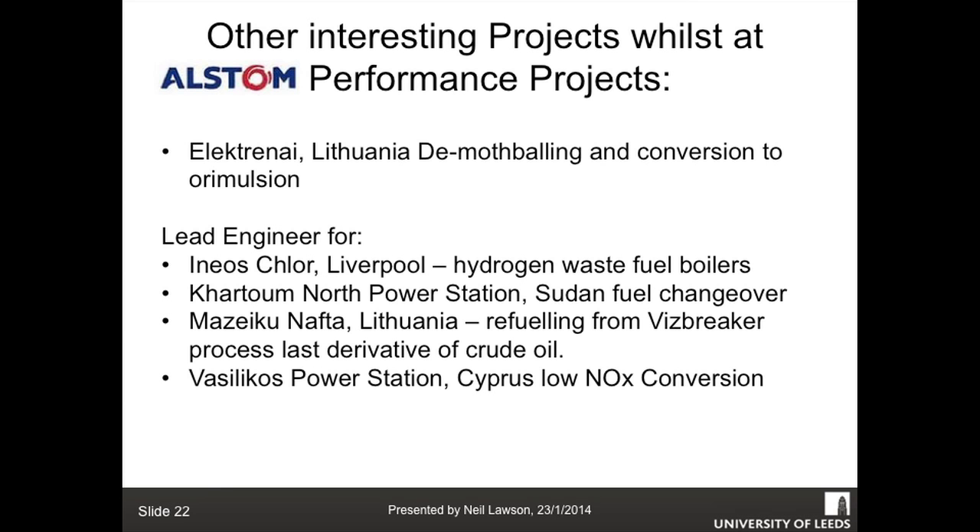Some other interesting projects I worked on, going back to using waste fuels. For a university in electronic Lithuania, there were three sets of power stations all designed by the Russians. Electra and Ignalina are the sister nuclear power plants of Chernobyl, and when Lithuania joined the EU, the EU said here is a pot of money - shut them down please and de-mothball your conventional power plants.